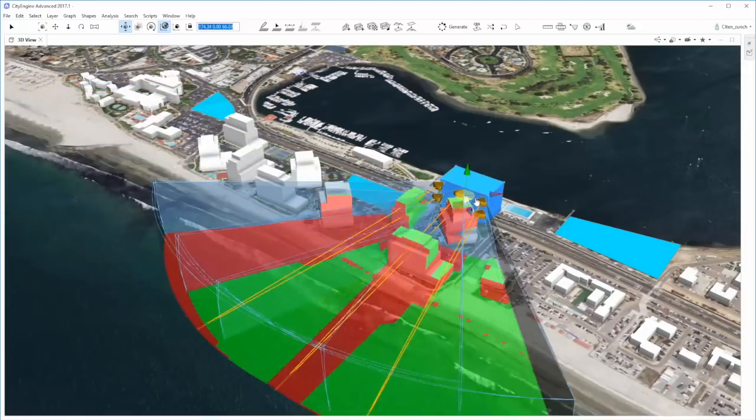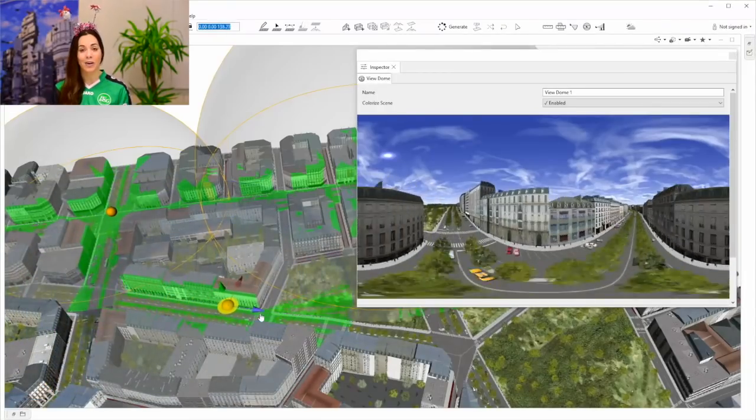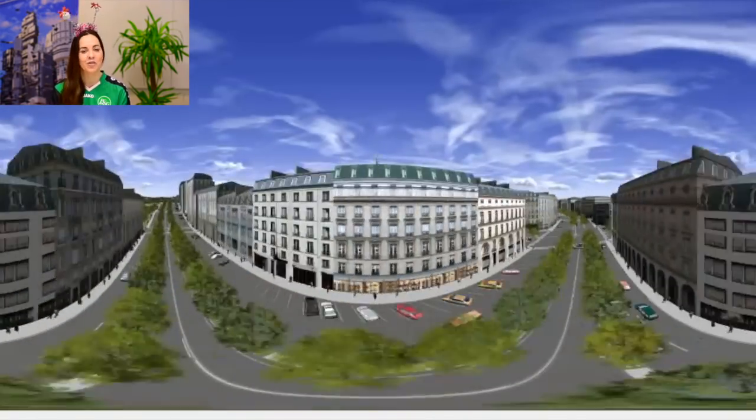My top three CityEngine highlights of this year were pretty tough to put in order, but if I had to decide, this is the way I'd order them. Number three: the CityEngine 2017.1 release. I know how much work and effort went into this release and it was so great to see it so well received by all of you.